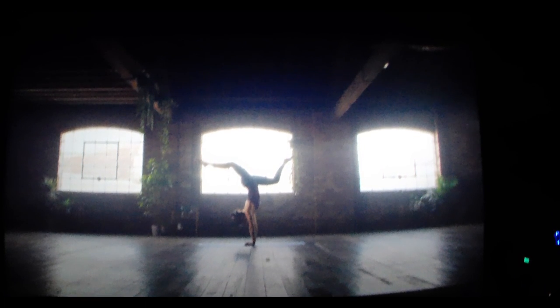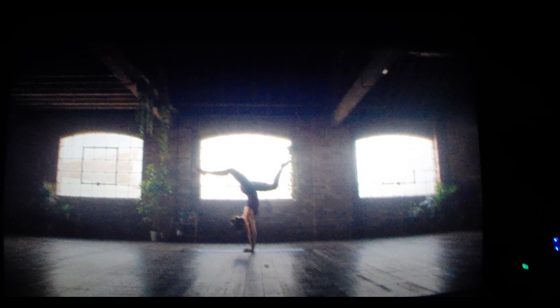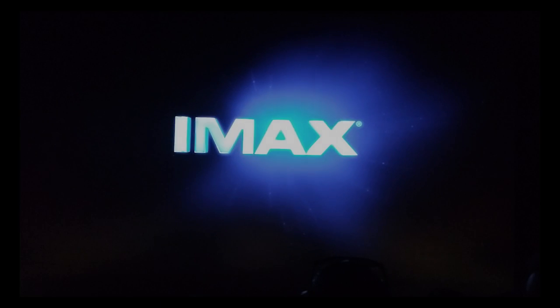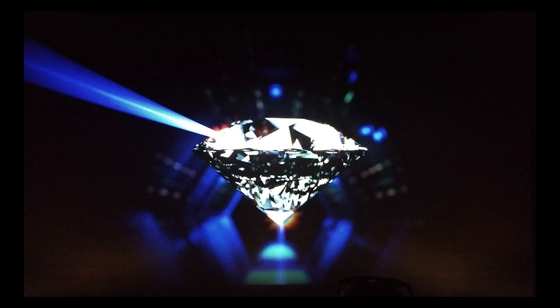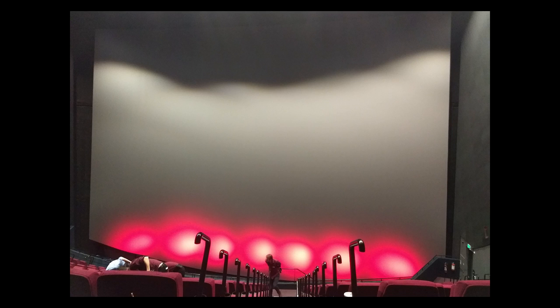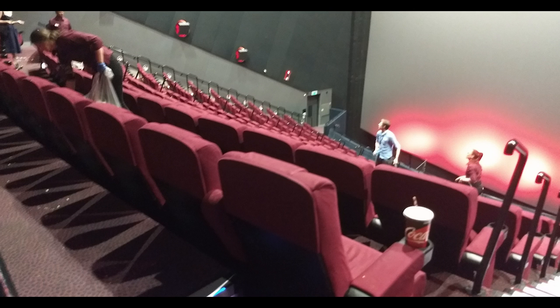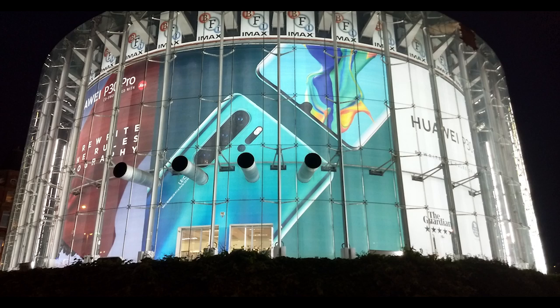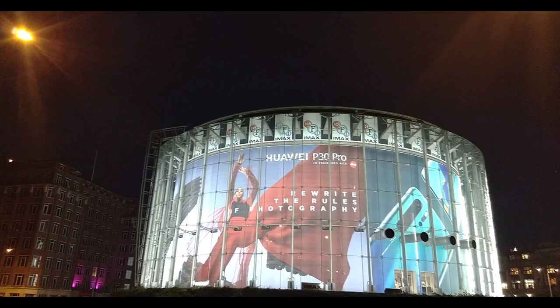A true IMAX movie is intended to use real 70mm footage, like Christopher Nolan's Interstellar, but because of the huge costs involved in creating such experiences, filmmakers are switching to digital formats, which are not as impressive. In fact, they are now also switching to laser projection systems, but only at the expense of smaller screen sizes.